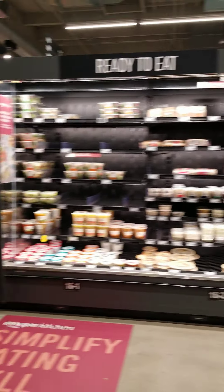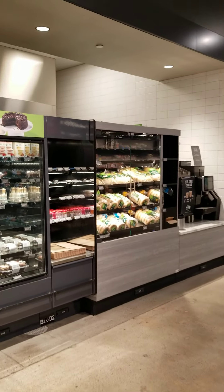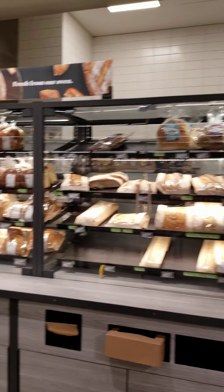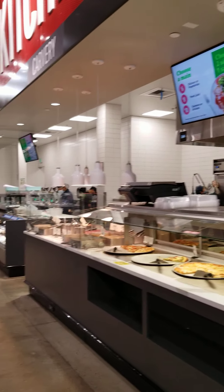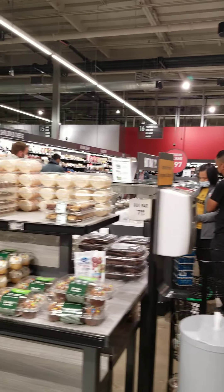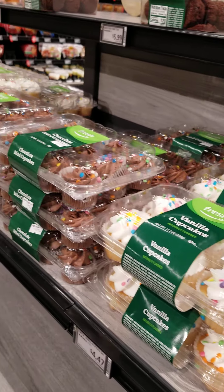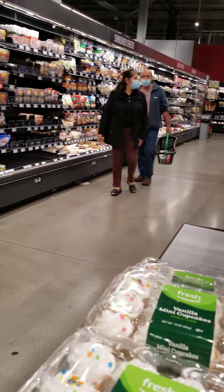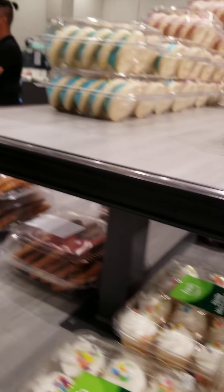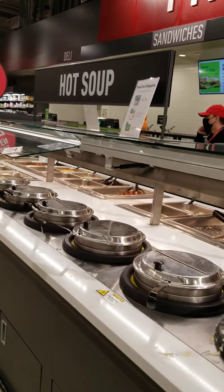Amazon Fresh. They have a cookie bar, pastries in the case and kitchen area, and they have the hot soup area.